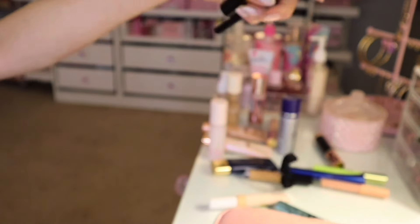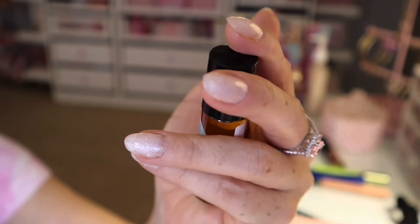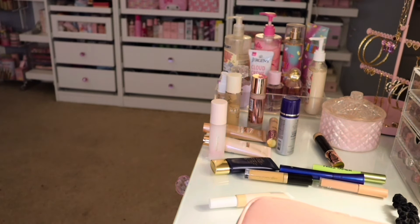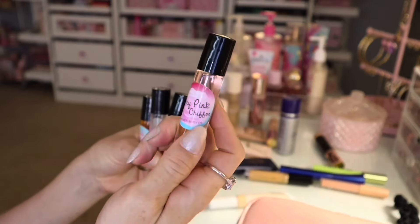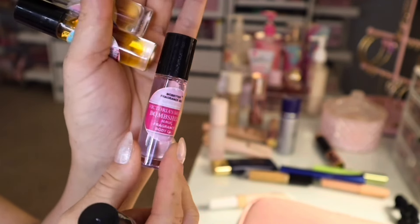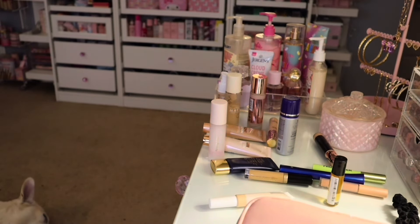I have a scrunchie and I have this rollerball fragrance body oil that I got on Amazon — I have a lot of them. This one's in Birthday Cake. I also have the very pink Chiffon Ralph Lauren Romance, and then this Victoria's Secret Bombshell, Cotton Candy. The one I've been using is Birthday Cake. Very good products — I think it's a small owned business.